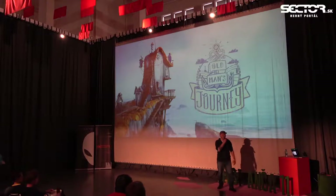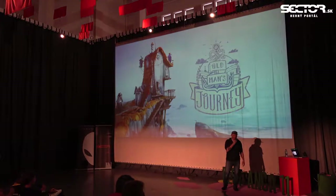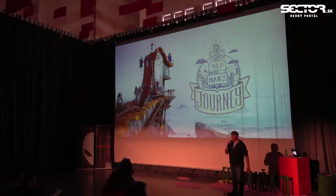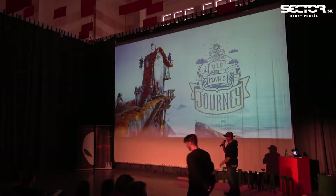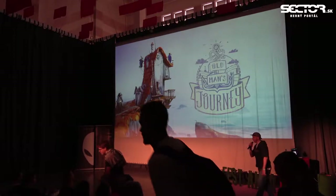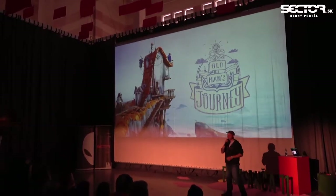It's a pleasure to be here. I'm glad we finally made it. Today I'm going to talk about our games, mainly about our most recent one which is Old Man's Journey. But before I start, I just wanted to get a feel for the audience that is here today.